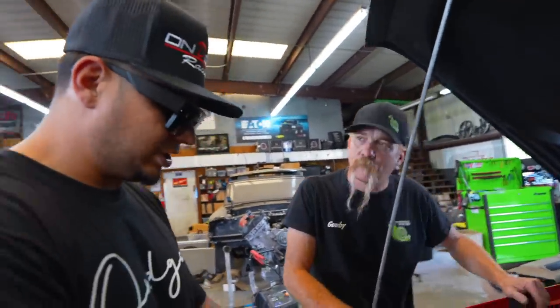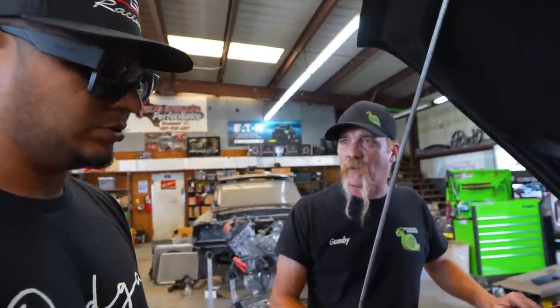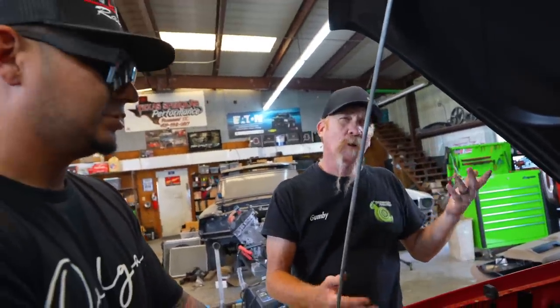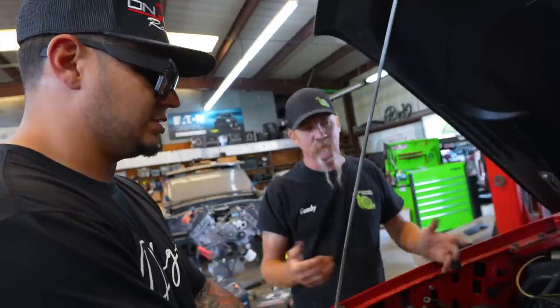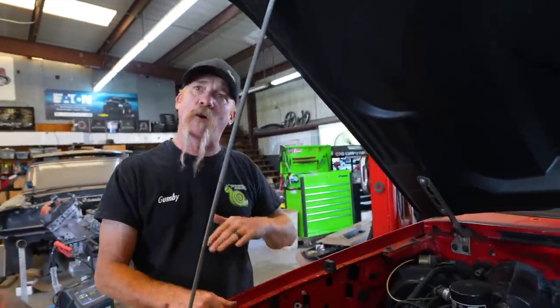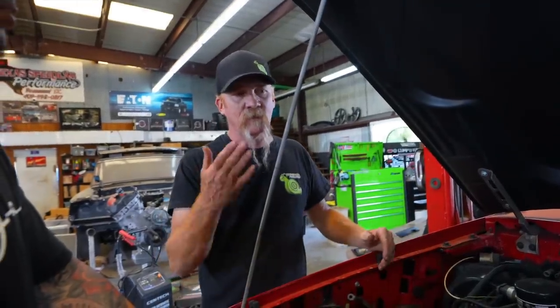Let me explain Gen 1, Gen 2, and Gen 3 Coyote motors. Gen 1 is 2011 to 2014 — you have both Mustang and F-150 in each category. Those make good power — around 410 horsepower or so with how they roll out. By the time you do a cold air, headers, and exhaust, they all start at about 400 horsepower naturally aspirated. Gen 2 is 2015 to 2017 — just two years.